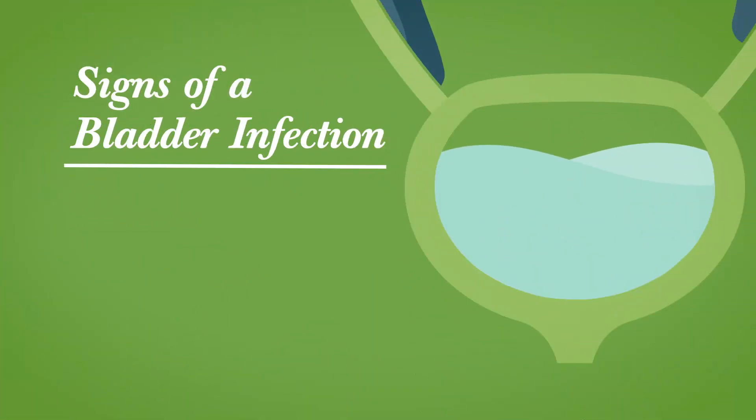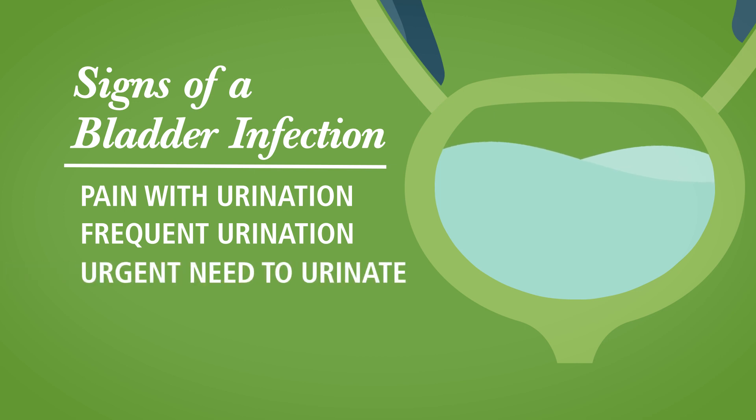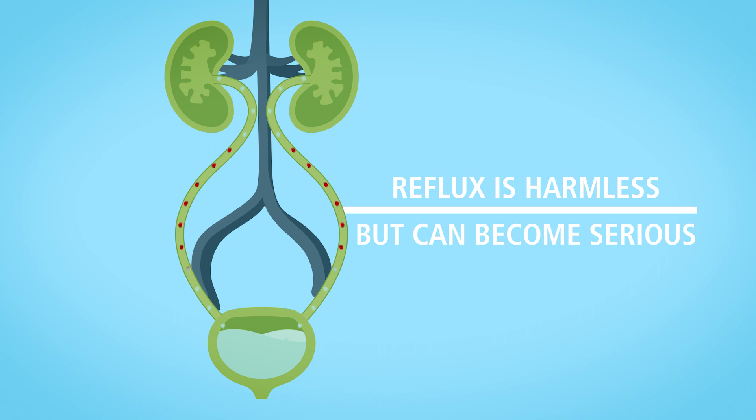Signs of bladder infection include pain with urination, frequent urination, an urgent need to pass urine, or wetting, and lack of urinary control. Reflux by itself is harmless, but it can become serious if the urine gets infected and reaches the kidneys.